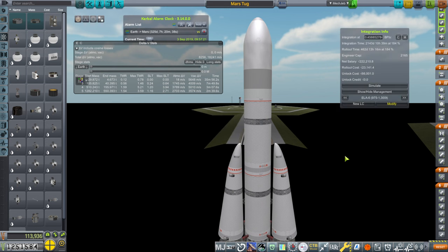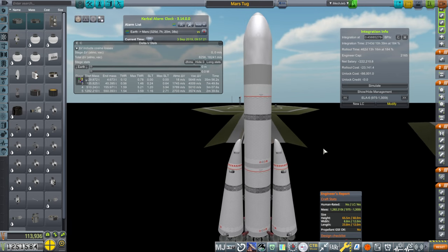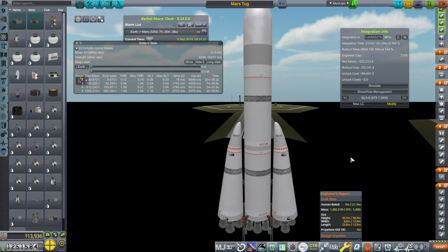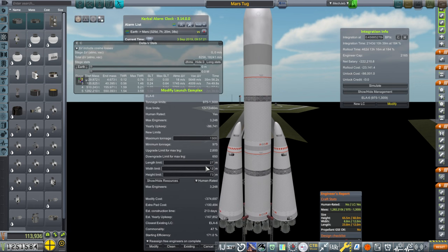We have to get more tonnage — the height limit is too high by 5 meters. We'll modify that at the same time as the ground support. The length limit going to 27 meters — modify cost is 374,000. Even without the length limit change it's still really expensive. We're basically creating a new pad after all, just modifying the existing one heaping the length, width, height, and maximum tonnage.